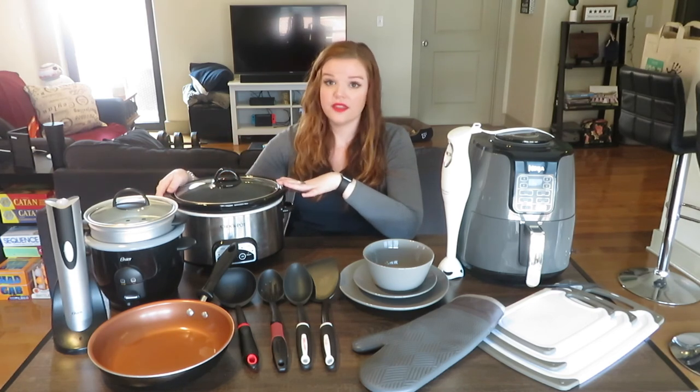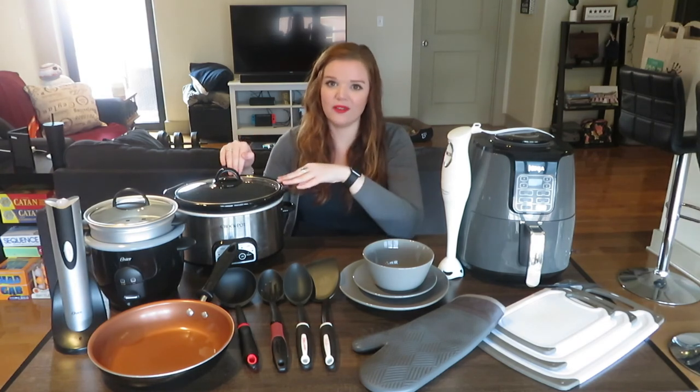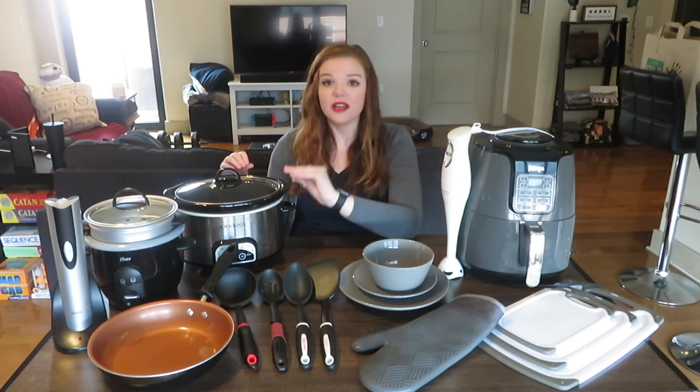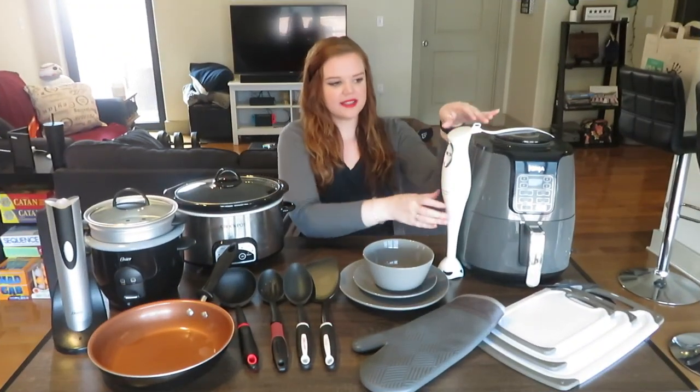I've done that before where I go to work, turn it on right when I leave, and when I get back after my eight-hour workday the food is already ready to go. You can upgrade if you want, but this basic one is a perfect size, especially for someone just getting into meal prepping. There are so many recipes on my channel and on Pinterest that make meal prepping so much easier if you have one of these — just invest in a crock pot, you will never regret it.